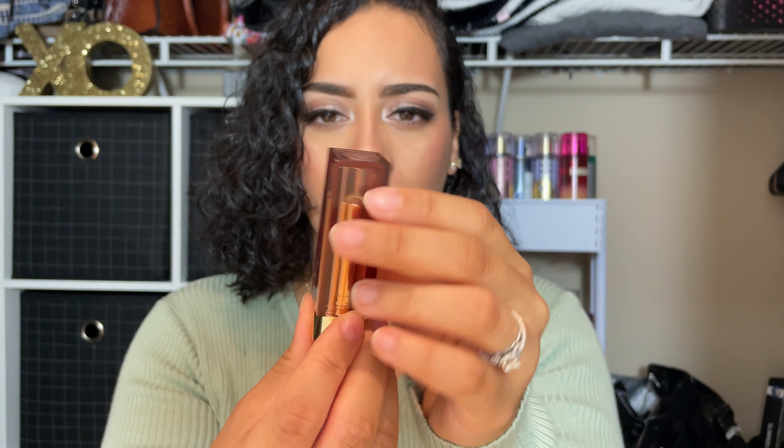I believe this is the top, yeah this is the top, and they have their logo there — really pretty. And we're gonna open it right now. This is what the color looks like — I hope you guys are able to see it. This is the color Slip and it looks like that. Very very pretty, it's like a nude.